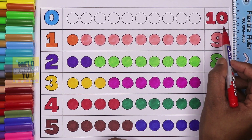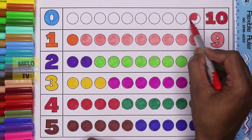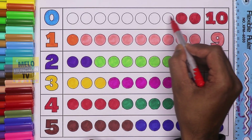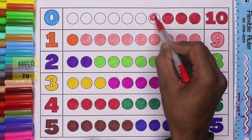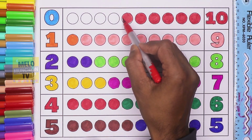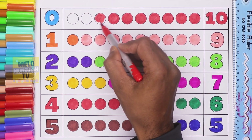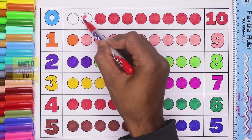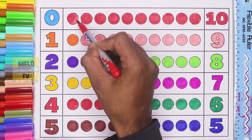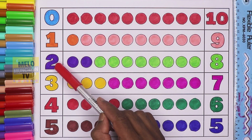Ten — let's color ten circles: one, two, three, four, five, six, seven, eight, nine, and ten. Ten circles. Review: zero, one, two, three, four, five, six, seven, eight, nine, ten.